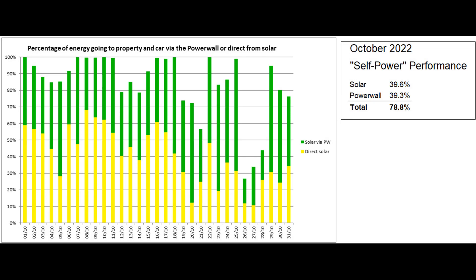And here's my least favourite graph — the self-power graph — based on figures from the Tesla app, which reported that the proportion of self-power was 78.8%. Though, as we've seen earlier, more of the energy coming via the Powerwall now originates from the grid.